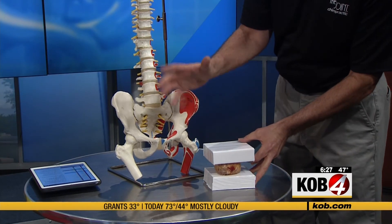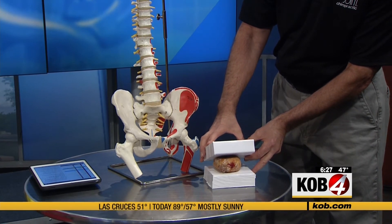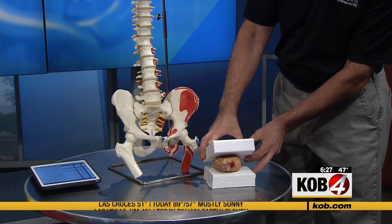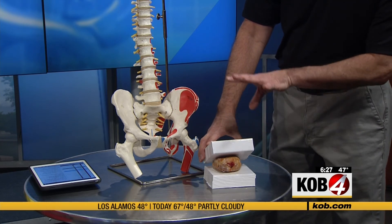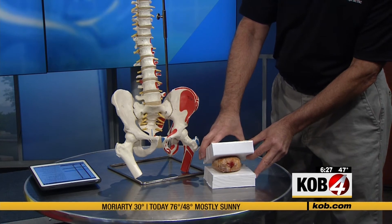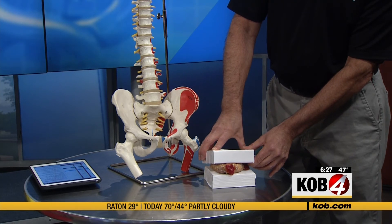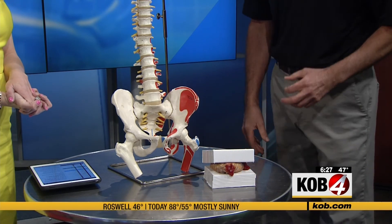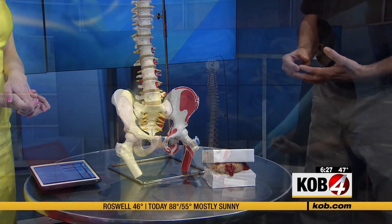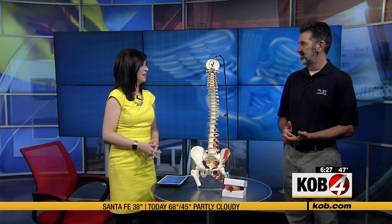When you slouch for a long period of time, instead of the spine being aligned properly, it's out of alignment. Long-term, sitting like that hour after hour starts changing the shape of that disc and the bones. If it continues long enough, that extra pressure on there — you can see what happens to the disc. That is what we call a disc herniation. That is an extremely painful and permanent condition. This is what we're trying to avoid. Sit up straight, 90 degrees, feet flat, hands level — perfect.